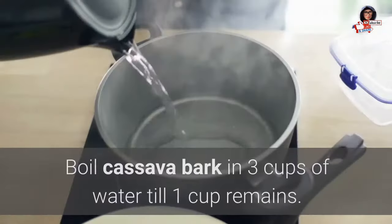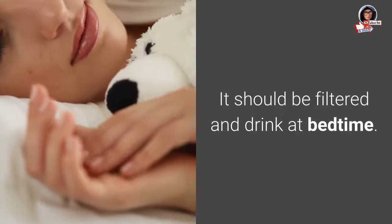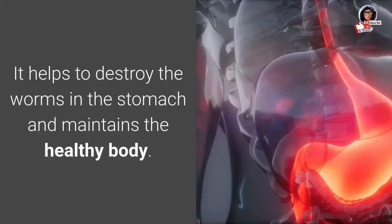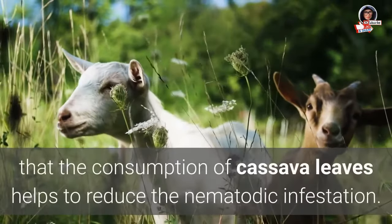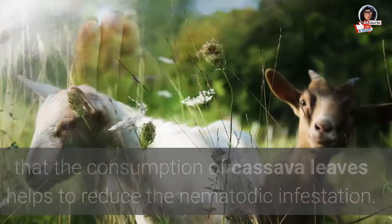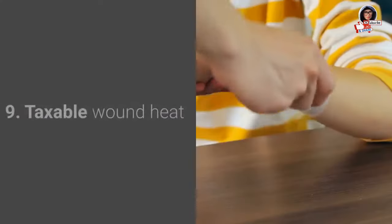8. Treating worms: Boil cassava bark in three cups of water until one cup remains. Filter and drink at bedtime — this helps to destroy worms in the stomach and maintain a healthy body. Experiments performed on young goats report that consumption of cassava leaves helps to reduce nematode infestation. Either a cassava supplement or paste of cassava leaves can be consumed to eliminate this problem.